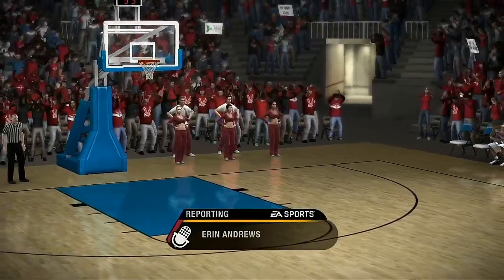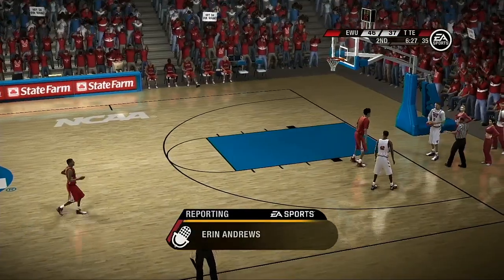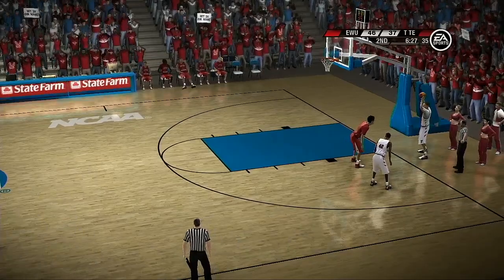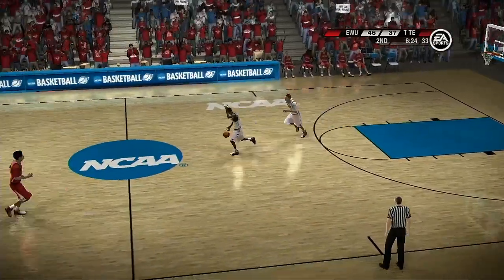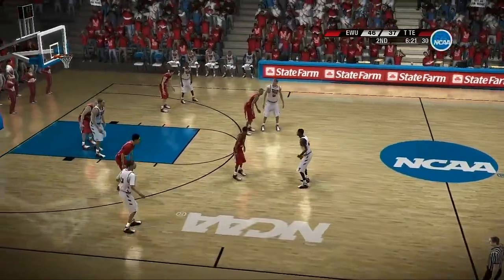Let's check in with Erin Andrews. Brad and Dick, the crowd certainly hoped for a closer matchup — one side of the arena is celebrating in the stands and the other is just sitting there in complete disbelief. Guys, thanks Erin.